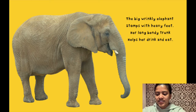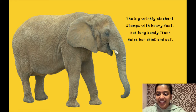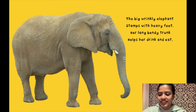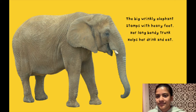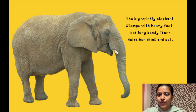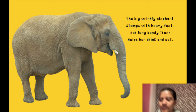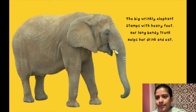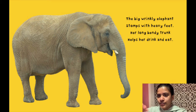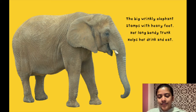The big wrinkly elephant stomps with heavy feet. Her long, bendy trunk helps her drink and eat. Can you see where the trunk on the elephant is? On her face. A word to describe how this elephant feels is wrinkly. Wrinkly means you see all of the lines on the elephant — it might be bumpy too. It's a soft type of bumpy. If you moved your hand on the elephant, you would feel the lines, but the elephant is soft.